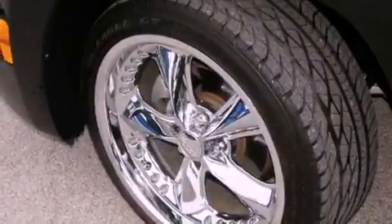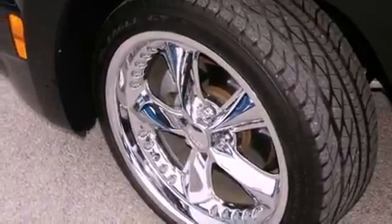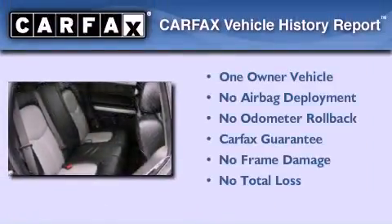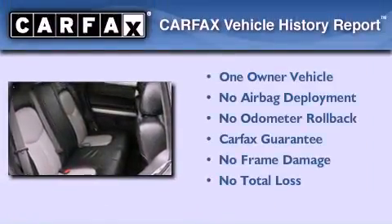With an EPA estimated rating of 30 miles per gallon on the highway, this vehicle is clearly a fuel-efficient choice. This Chevrolet has had only one owner, and it qualifies for the Carfax buyback guarantee.